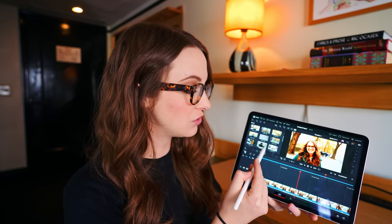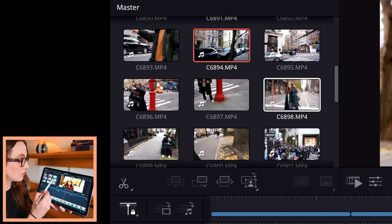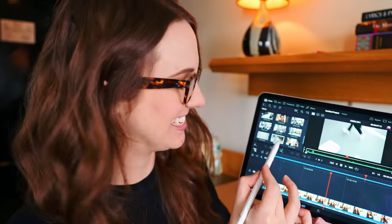With Apple Pencil hover, I'm not even selecting clips — I'm hovering over them and I can preview them super quickly. This is 4K, 10-bit footage from my Sony. It's just extremely easy to preview clips with this Apple Pencil hover feature. It's like magic — it's crazy.